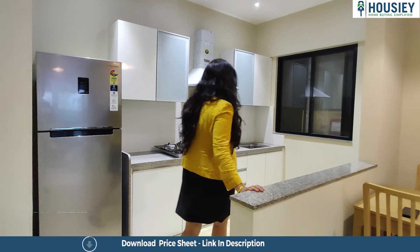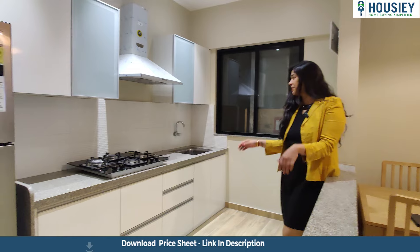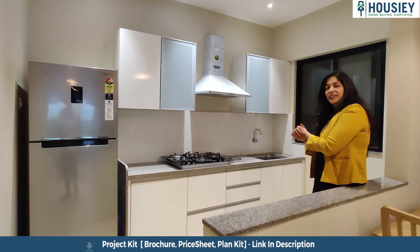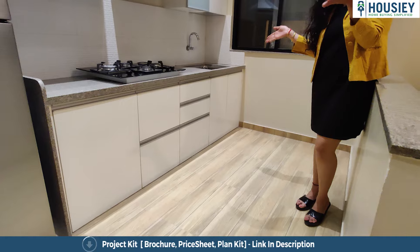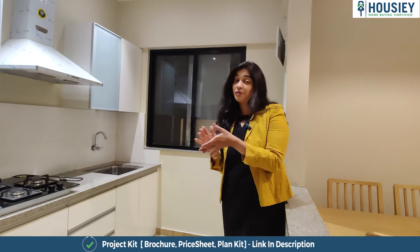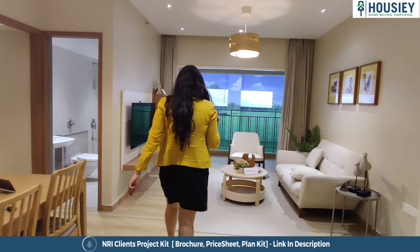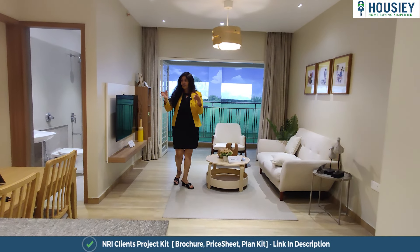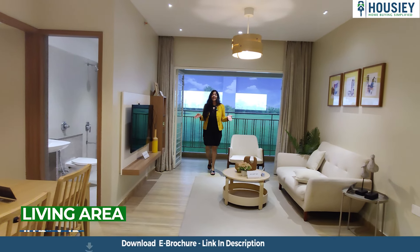Here in the kitchen, which comes with this service table kind of attachment and a freely fitted granite slab right over here. Also, if you notice, the flooring of the whole house is wooden finished ceramic tiles. Now right from here I'm going to show you the rest of the living room — that's your dining area, this is your living area.